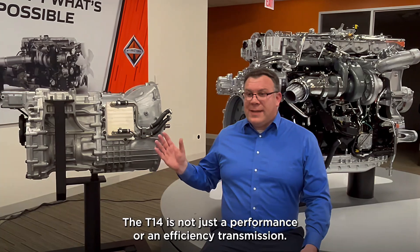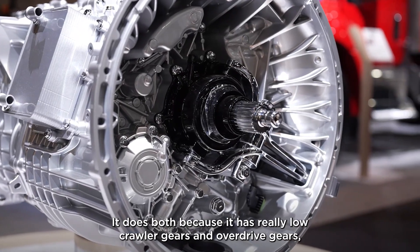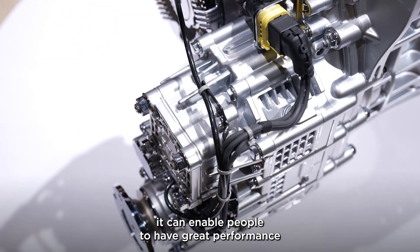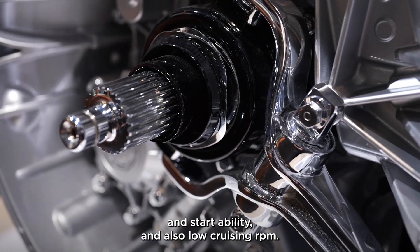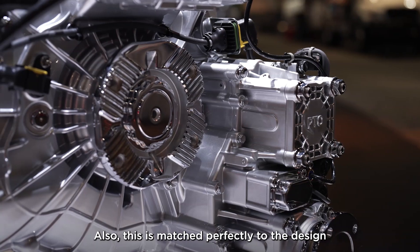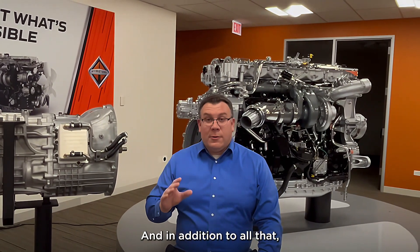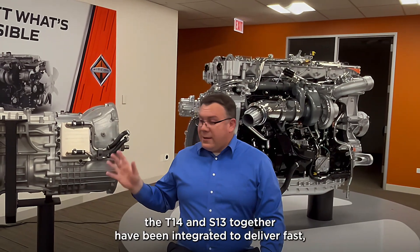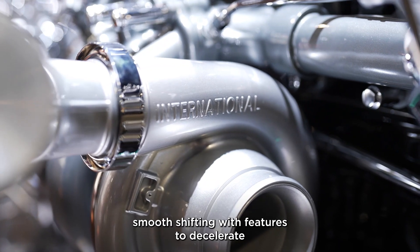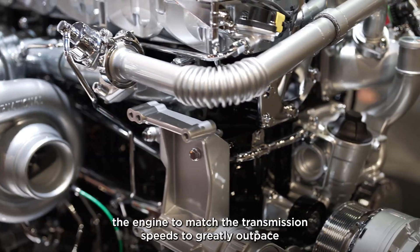The T14 is not just a performance or an efficiency transmission — it does both. Because it has really low crawler gears and overdrive gears, it can enable people to have great performance and startability and also low cruising RPM. Also, this is matched perfectly to the design of the torque of the S13 engine, and in addition to all that, the T14 and S13 together have been integrated to deliver fast, smooth shifting with features to decelerate the engine to match the transmission speeds to greatly outpace our competition.